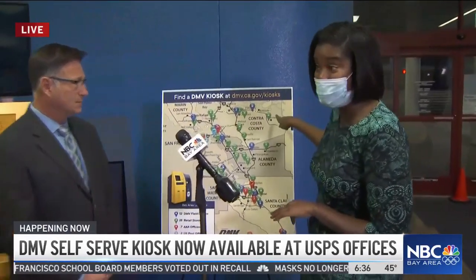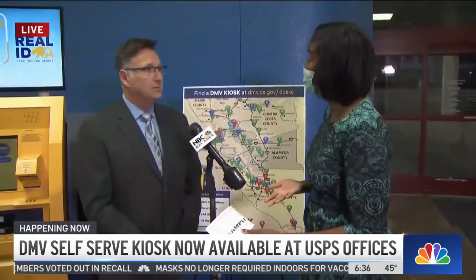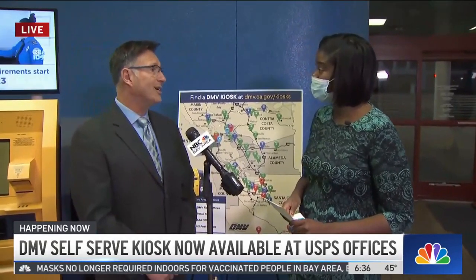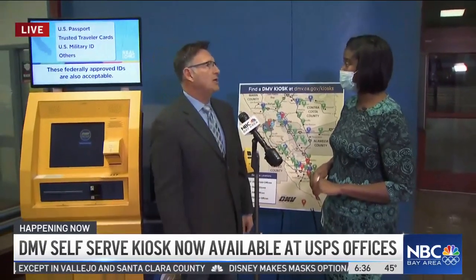We do have more information — we'll place that online for you. You can also visit the website if you want information right now. It really just speeds things up and makes it a lot easier. That is our commitment to the public — we are digitizing transactions. Make sure you try online first; we have assisted online services as well. This is just another option, but you can get so much done if you go online first.